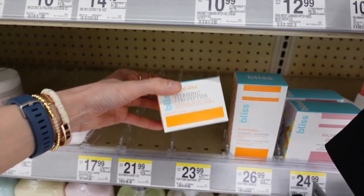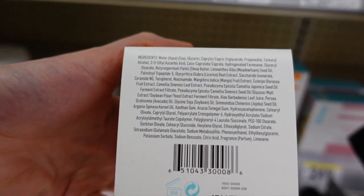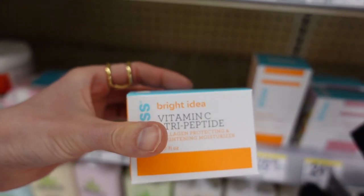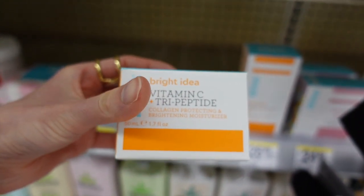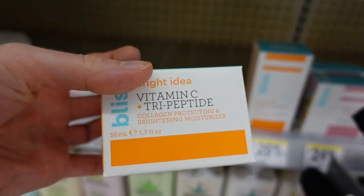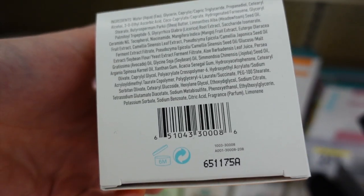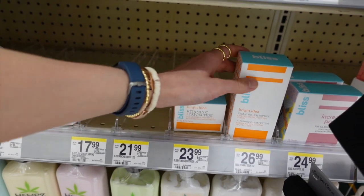We have some products by Bliss here — the vitamin C and tripeptide. This particular vitamin C is 3-O-ethyl ascorbic acid, which is a form of vitamin C that's a lot more stable than ascorbic acid, but unfortunately hasn't really been shown to work for brightening. It might have some antioxidant benefit, but it's not going to get into the skin and boost collagen production. It also has fragrance in it.